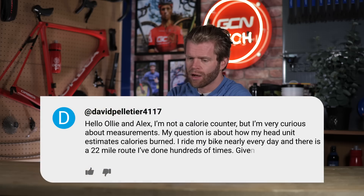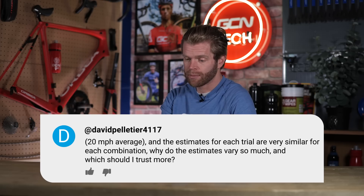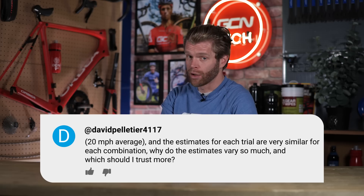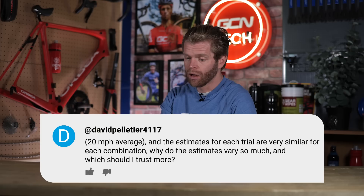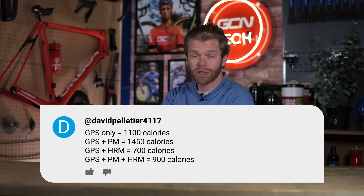Our first question this week is from David Pelletier who says: I'm not a calorie counter, but I'm very curious about the measurements. My question is about how a head unit estimates the calories burned. I ride my bike nearly every day and there is a 22-mile route that I've done hundreds of times. Given that each trial was done many times at the same effort and speed — around 20 miles an hour average — the estimates for the calorie count on those rides vary a lot. Using just the GPS head unit, it said 1,100 calories. Using the GPS and a power meter combined, it said 1,450 calories. Using the GPS and the heart rate monitor, it said 700 calories.